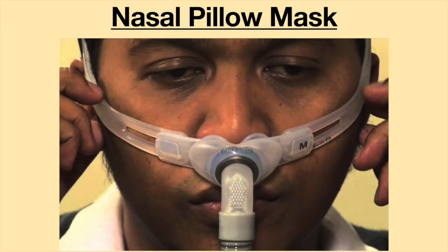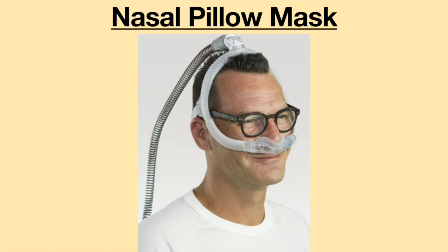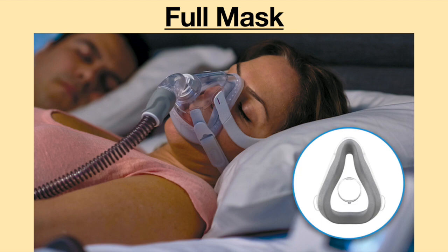A nasal pillow mask has a small cushion which caps over the nostril and may also have prongs which fit into the nostril. This mask allows a person to easily wear glasses and works well for those individuals with facial hair. A nasal mask is a cushioned mask which covers the whole nose and may be a better option if a person moves around when he sleeps. A full mask is shaped like a triangle and covers the nose and mouth — it is great for those who breathe by mouth while sleeping or if there is a blockage in the nose.